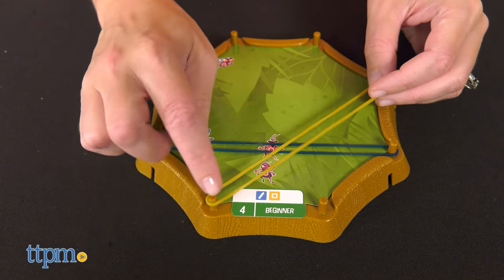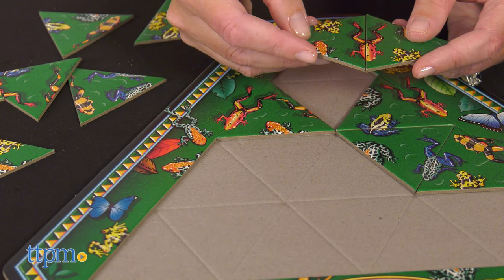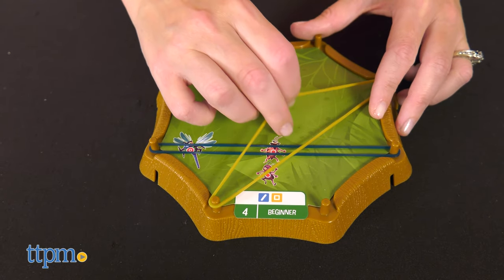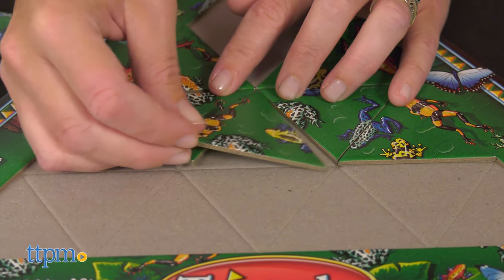Both of these games can be played with one or more players ages 8 and up. Which one do you like the best? Tell me in the comments. If you're into puzzles and brain teasers, here's why you'll like these games.